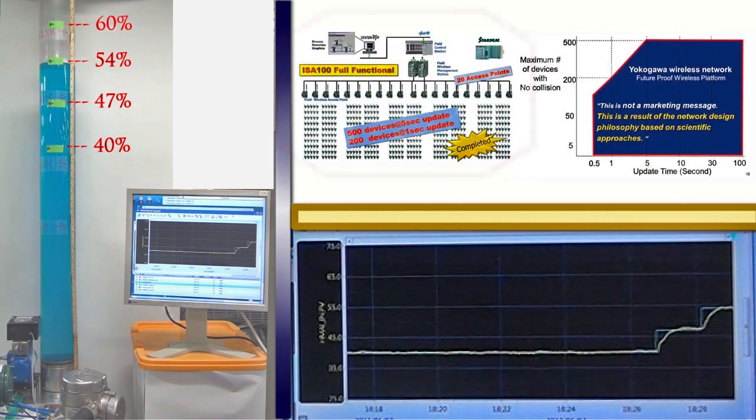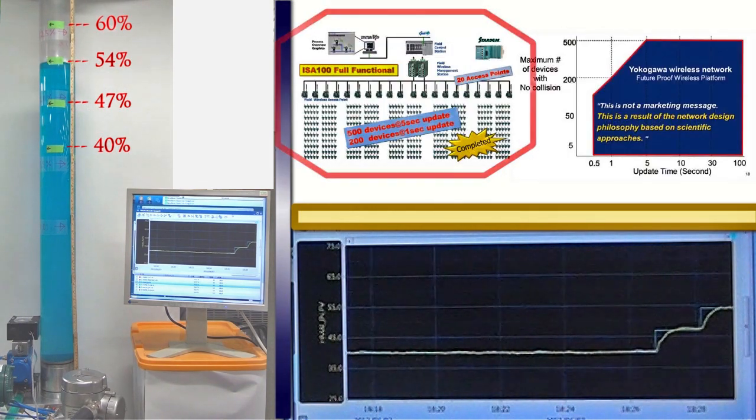These three breakthrough technologies enable the fast update functionality. By utilizing them, Yokogawa has already realized a fully functional wireless network system: 500 devices at 5-second update, 200 devices at 1-second update. Every component and communication path is redundant with less than 1-second switchover time.